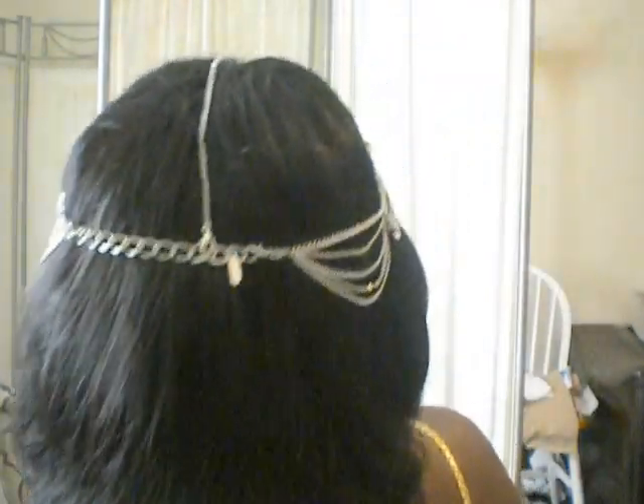I'll turn around and show you what it looks like. I have a big head, so I put it all the way to the end of the chain, because you could wear it as — it seems like a necklace. Most headpieces you find nowadays are just one size fits all, but this is adjustable to any head size you want.